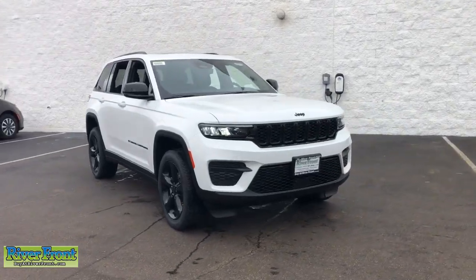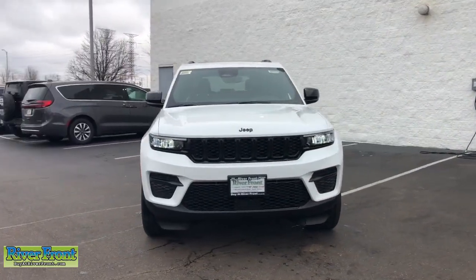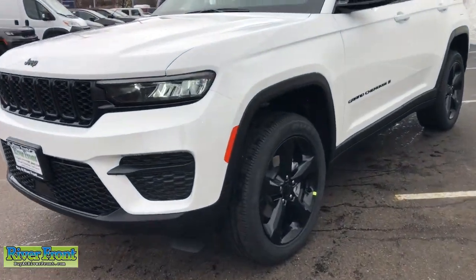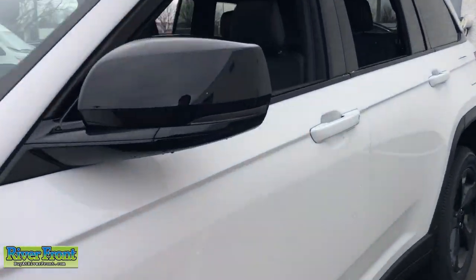Get into the 2023 Jeep Grand Cherokee. The Grand Cherokee keeps you safe, connected, and entertained while you explore your world in confidence and refined luxury.